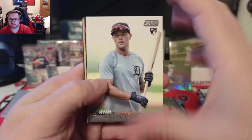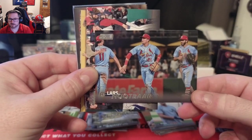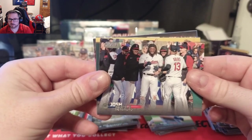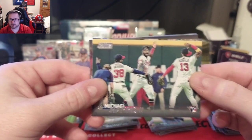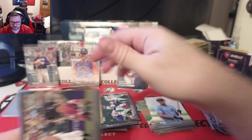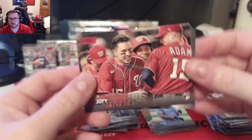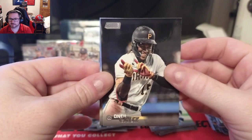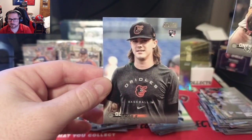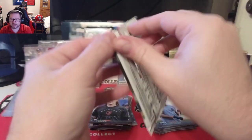Ryan Kreidler for the Tigers, Lars Nootbaar in the powder blues, Josh Bell. Not an auto but there's a Michael Harris rookie celebrating with the team — that's a good one to get. Base Julio Rodriguez to go with the red foil. A red foil rookie card of Joey Meneses — definitely taking that. O'Neil Cruz and a DL Hall rookie for the Orioles. Four packs to go.